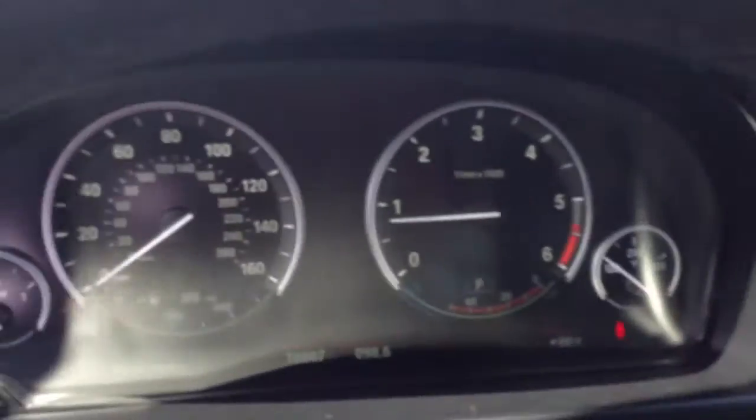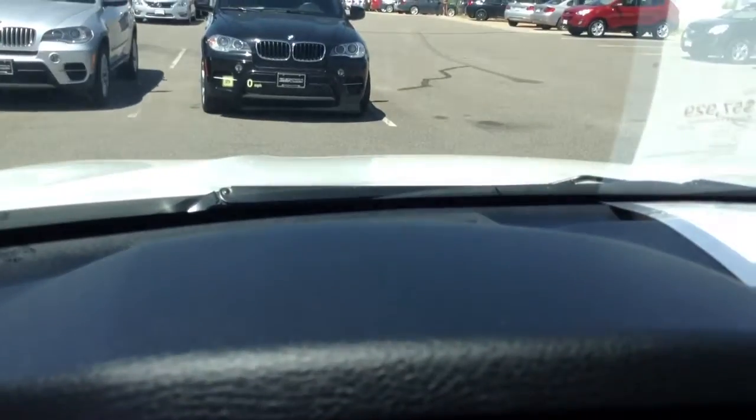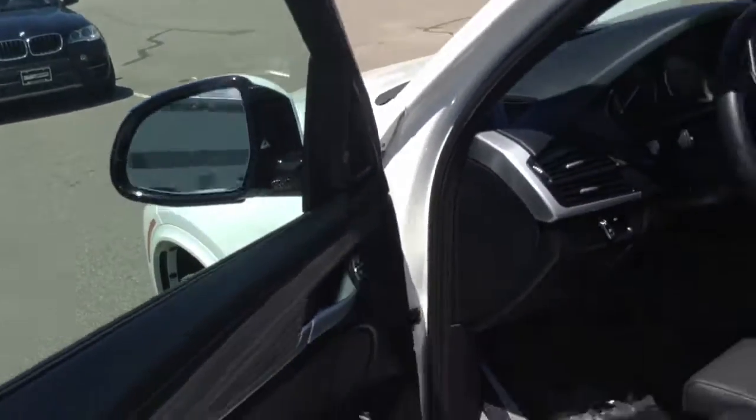The nav screen. Current mileage on the vehicle there for you. And even heads-up display with the speed sensor, so it has driver's assistance plus. Harman Kardon upgraded sound system. This car's got everything, man.